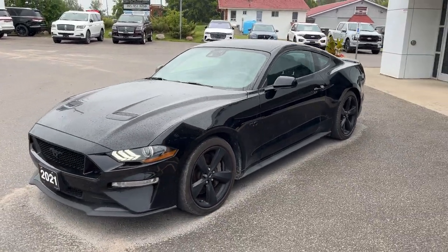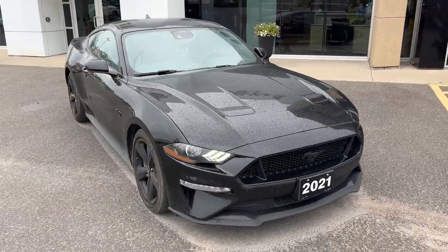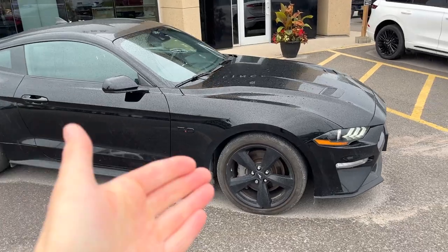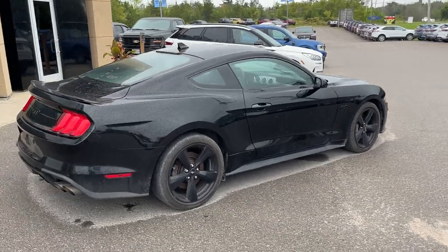Today we're looking at this 2021 Ford Mustang GT Coupe in the Shadow Black paint — really nice looking Mustang. This was a one-owner vehicle, no accidents on here, and it is going to come with new tires and new brake pads and rotors all the way around. This is just exactly how the customer traded it in.